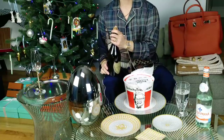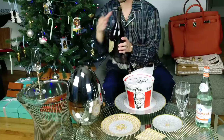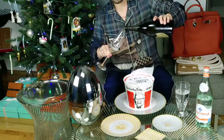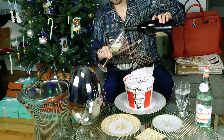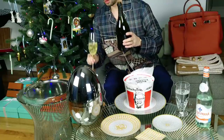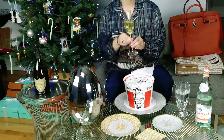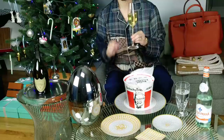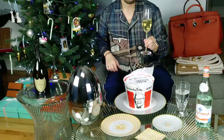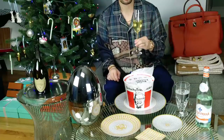Alright, now here comes the fun part. There we go. Cheers to you for a great New Year. I wonder if I should just stop the video and just keep drinking this, but I'm going to get on to the fried chicken.